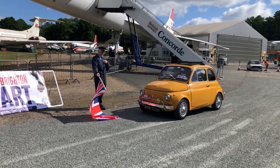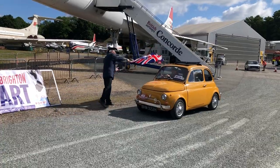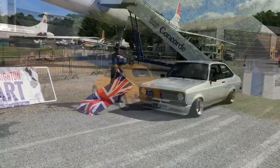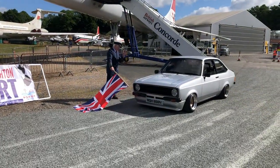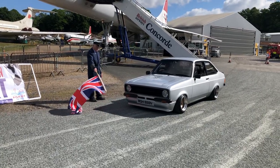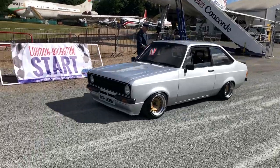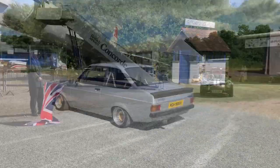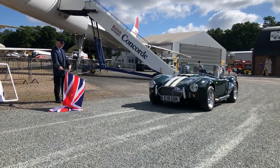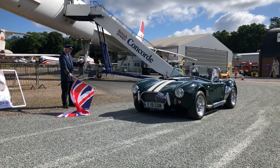Fiat 500 — might be taking a bit longer to get there on that one. There's the Escort Harrier — go for it! And just coming into shot is this lovely Cobra. Ticks over nicely doesn't it.